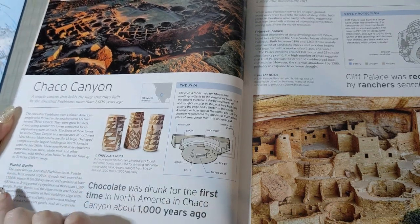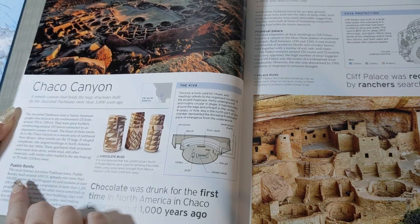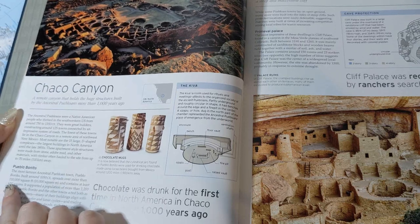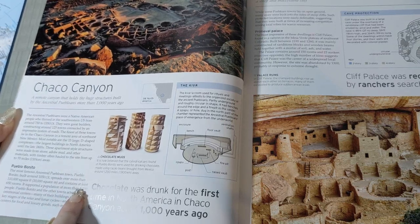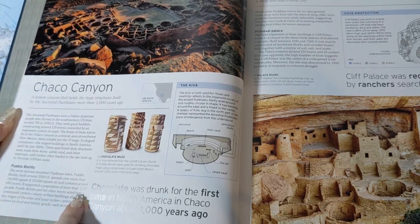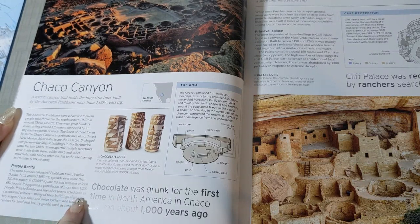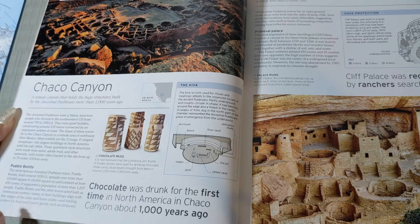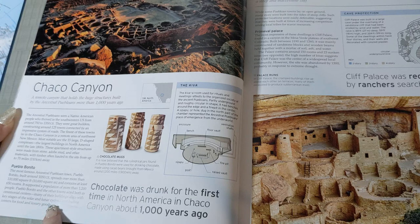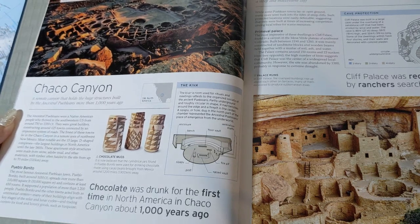The most famous ancestral Puebloan town, Pueblo Bonito, built around 1050 CE, spreads over more than 110,000 square feet and contains at least 650 rooms. It supported a population of more than 1,200 people. Pueblo Bonito and the other towns acted both as ceremonial centers — many of their buildings align with key stages of solar and lunar cycles — and trading centers for food and luxury goods such as turquoise.